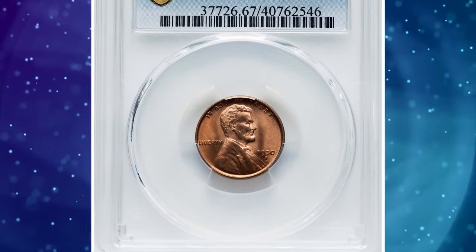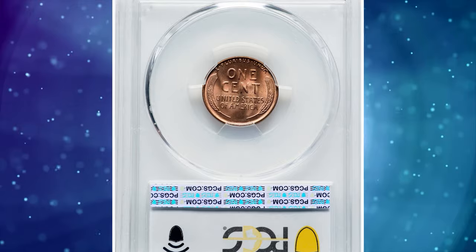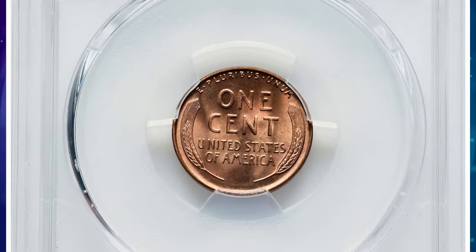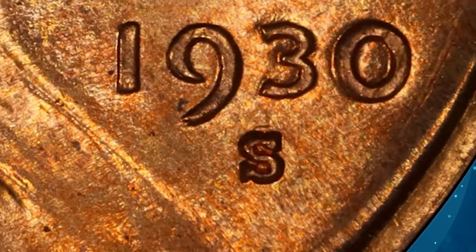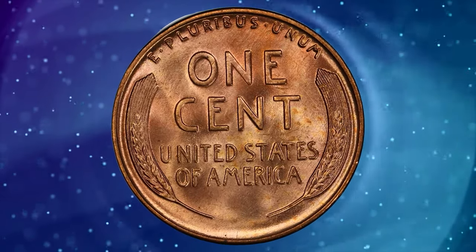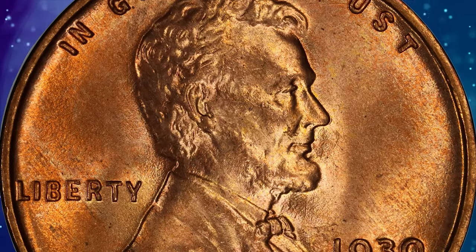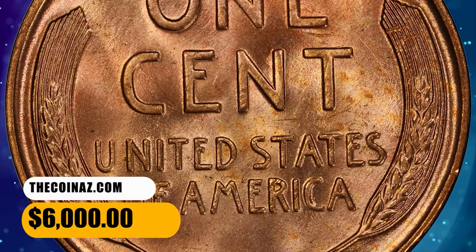Number 4: 1930 Lincoln cent with repunched mint mark S over S, graded mint state 67 red by PCGS. The remnants of an undertype S are visible to the north of the primary mint mark, identifying the popular cherry picker's variety. This spectacular superb gem exhibits sharply detailed design elements throughout, and the virtually flawless original red surfaces radiate vibrant mint luster with outstanding eye appeal. It was sold for $6,000.